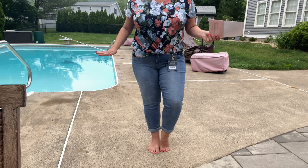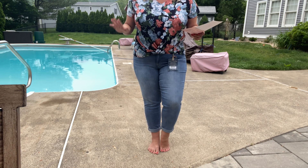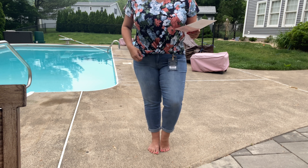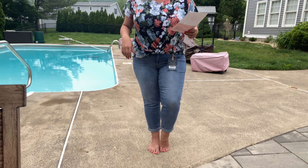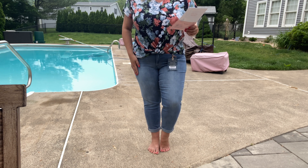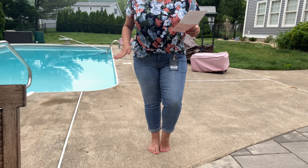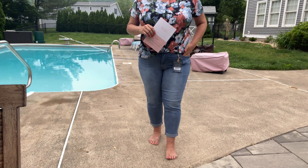I have two pairs of denim in this box, which actually makes me very happy — you guys know I love my denim. I thought I would start off with this pair because it looked nice with the top I had on. These are by Democracy — the Absolution Light Wash Crop in light blue, size 16 petite. They're $73, which I feel is a bit pricey for Democracy.